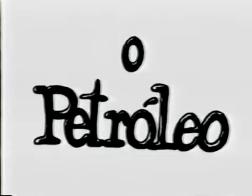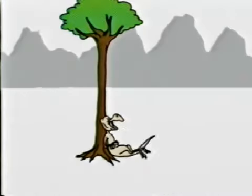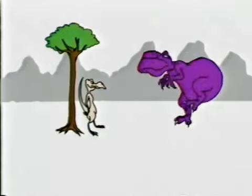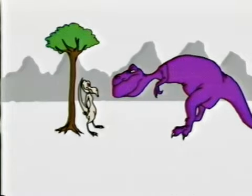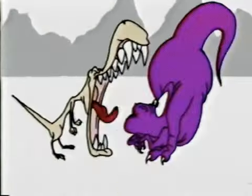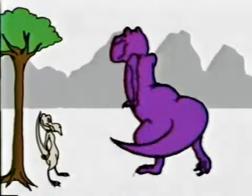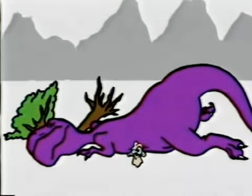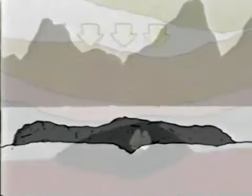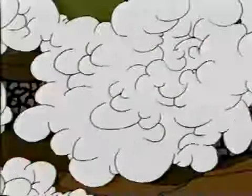O petróleo é uma mistura de vários componentes sob forma gasosa e em geral menos densa que a água. Hoje em dia tem-se como certa a sua origem orgânica. Admite-se que esta origem esteja ligada à decomposição dos seres que compõem o plâncton. Esses seres decompostos foram ao longo de milhões de anos acumulando-se no fundo dos mares e dos lagos e, pressionados pelos movimentos da crosta terrestre, transformaram-se em petróleo.